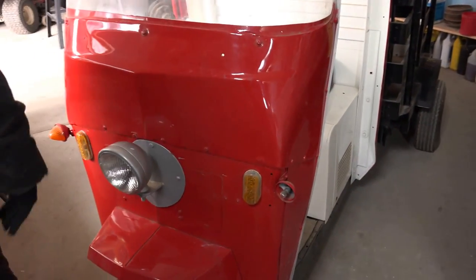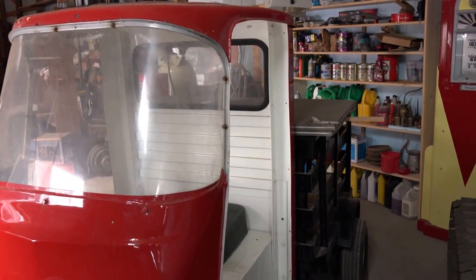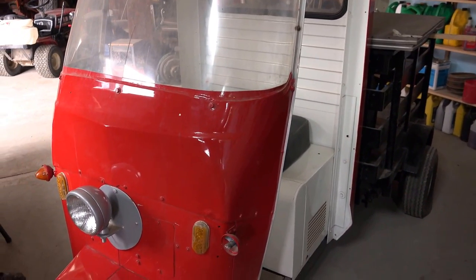This is a Cushman three-wheeler. It used to run up and down one of the Boeing plants for servicing and stuff.